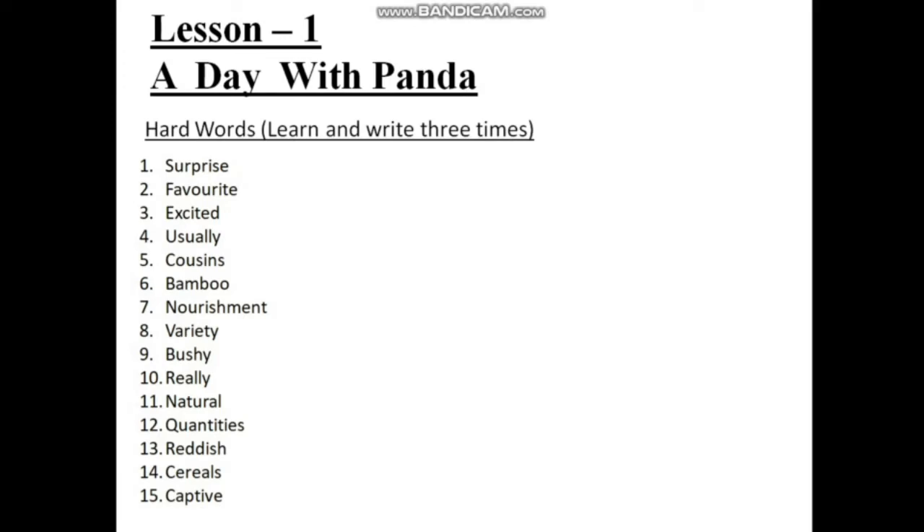Number one: surprise — S-U-R-P-R-I-S-E. Number two: favorite — F-A-V-O-U-R-I-T-E. Number three: excited — E-X-C-I-T-E-D. Number four: usually — U-S-U-A-double-L-Y. Number five: cousins — C-O-U-S-I-N-S. Number six: bamboo — B-A-M-B-double-O. Number seven: nourishment — N-O-U-R-I-S-H-M-E-N-T. Number eight: variety.